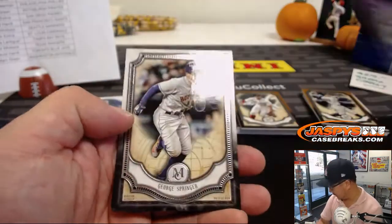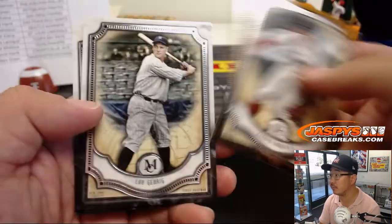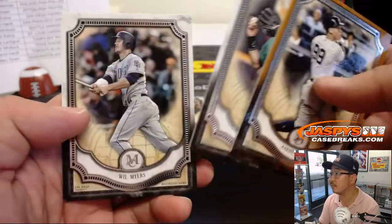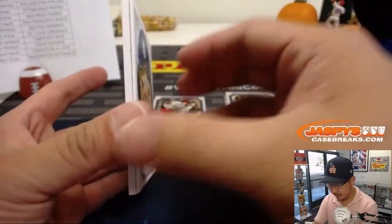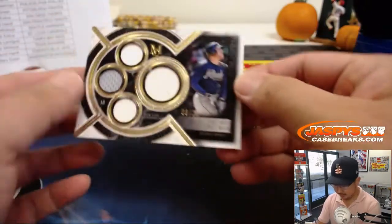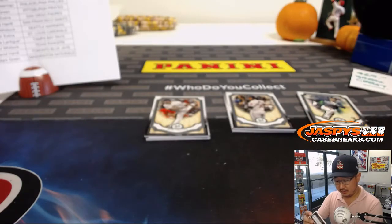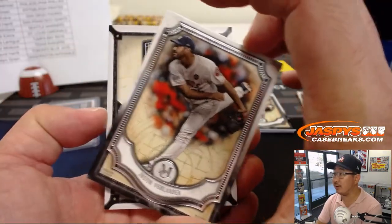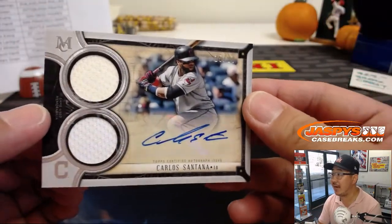There's Adrian Beltre in 99. Behind another sketch reproduction is a quad relic for the Braves — 8 out of 25, Freddie Freeman. Goes nice with the Freddie Freeman autograph, DMACC. We got Justin Verlander revealing a Carlos Santana, 15 out of 99, dual relic and autograph.